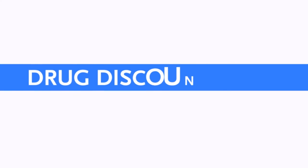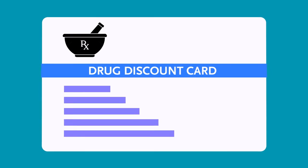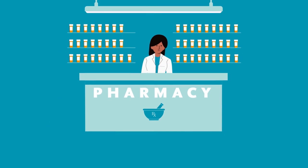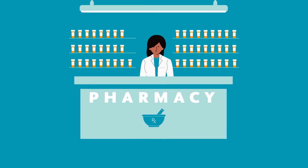Discount cards. Drug discount cards are very common. While they don't take the place of insurance, they can be presented at the pharmacy to save you money. The amount of the discount and the drugs covered can vary widely.